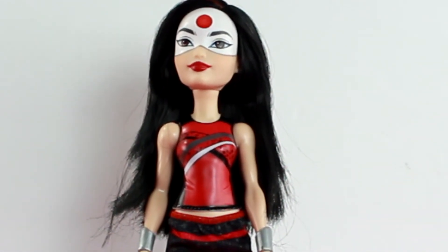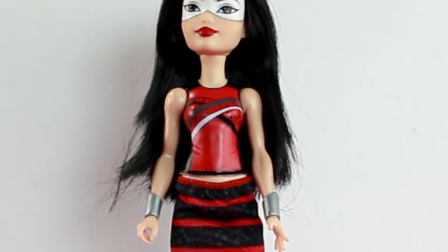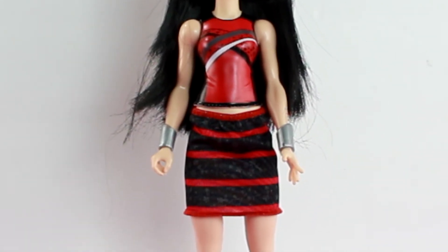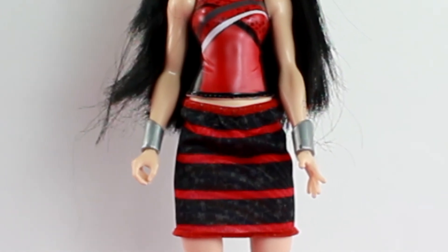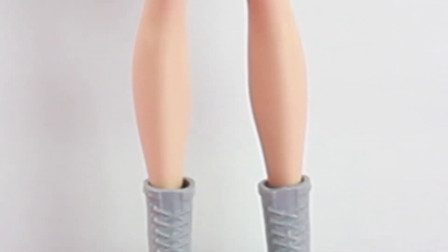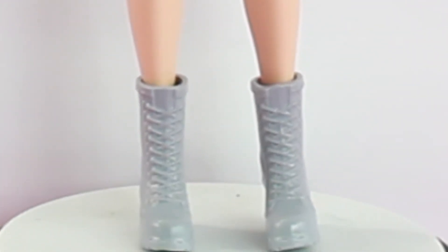Katana has her hair down and she's wearing her mask. She has a molded-on red and black tank top. She has silver bracelets in this one. And she has a black and red skirt with a gray cherry blossom pattern. And she has gray boots.